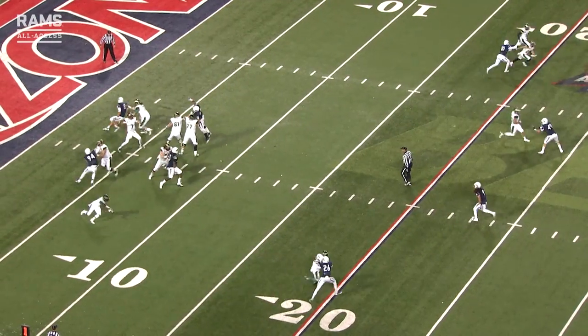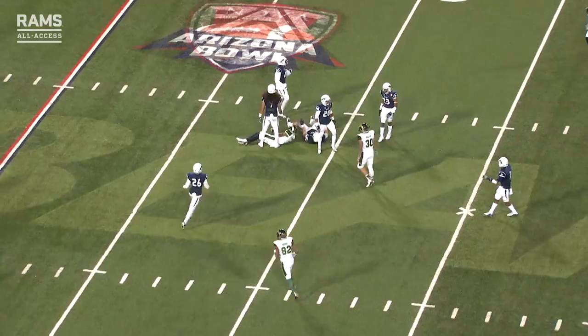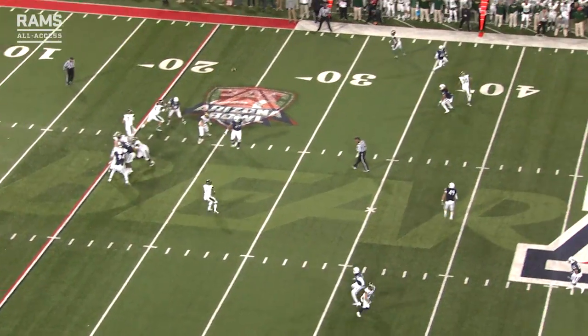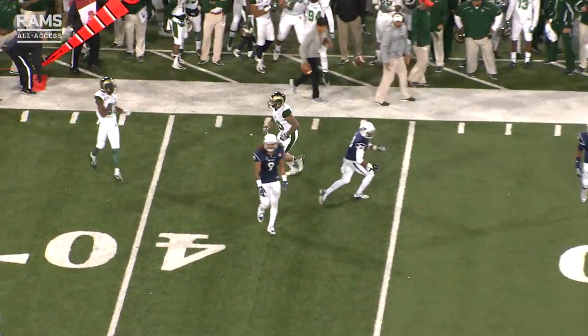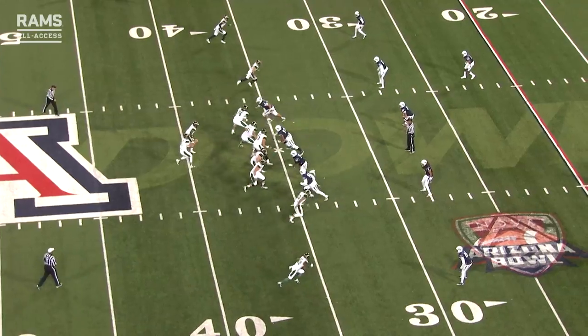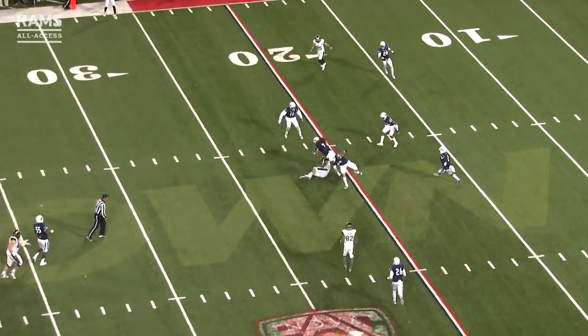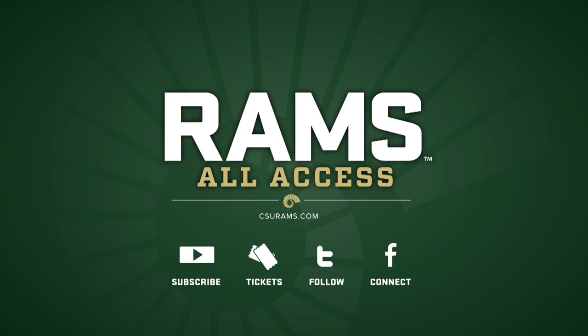Nick takes the snap and throws — ball caught on a post pattern — Jordan Vaden, first down. They snap the ball, Stevens throws far side — a leaping catch made at the 44-yard line, clock runs, 22 seconds. Nick in the pocket, Stevens throws over the middle — it's caught at the 21-yard line, first down Rams — Steven Walker on the receiving end.